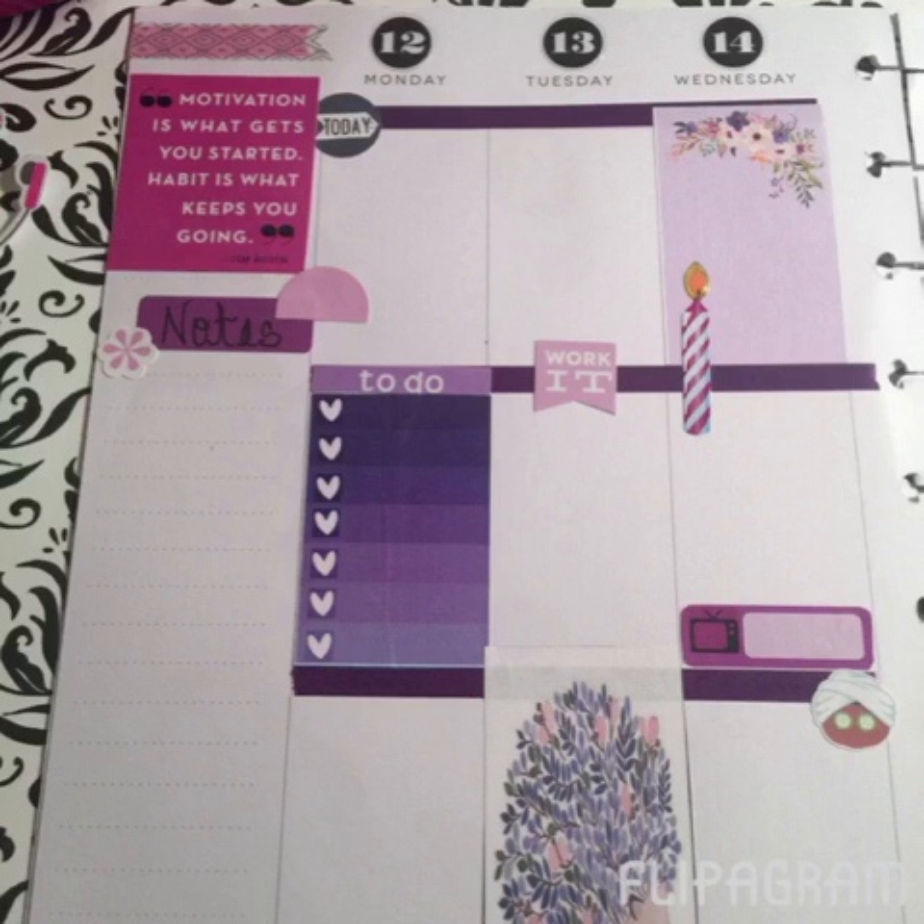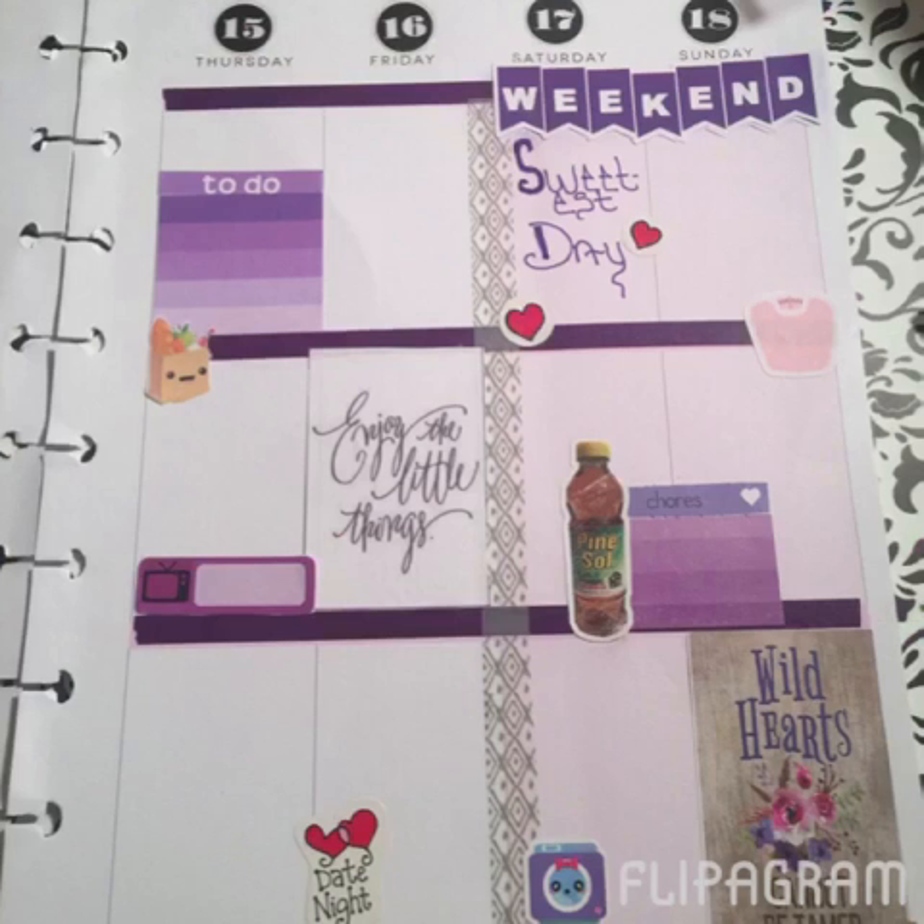For Thursday through Sunday, I added a grocery sticker of course. I'm in Ohio, and if you're in Ohio — and I think Michigan and maybe one or two other states — you also celebrate Sweetest Day, which is kind of like a Valentine's Day for men. It's this coming Saturday so I noted that. My boyfriend and I have a date night on Friday, and then I added the regular chore-type stuff with laundry and another TV sticker for Thursday.